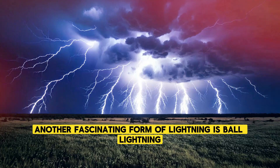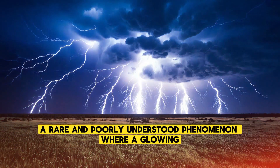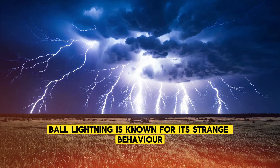Another fascinating form of lightning is ball lightning, a rare and poorly understood phenomenon where a glowing, spherical object appears during a storm. Ball lightning is known for its strange behavior.